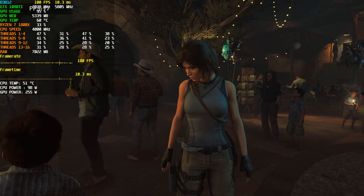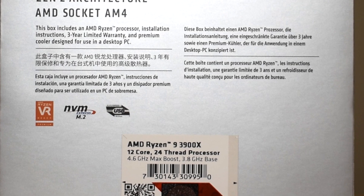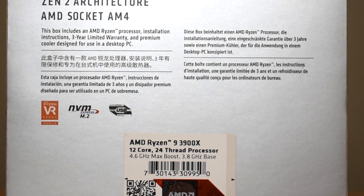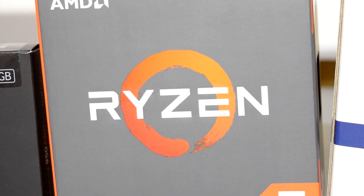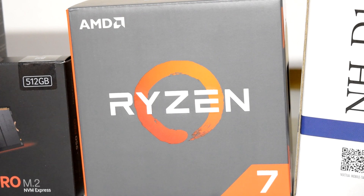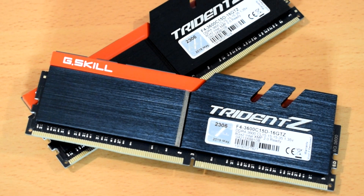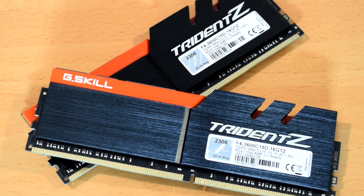Before we get into the benchmarks, we'll be going over some hardware specs. The Ryzen 9 3900X has PBO enabled plus Auto OC, while the Ryzen 7 1800X has a 4GHz all-core overclock applied to it. Both CPUs are cooled by a Noctua NH-D15 and they both also have 16GB of G.Skill Trident Z memory paired with them with tuned timings.